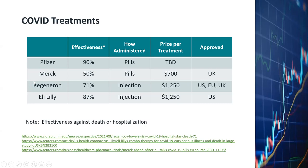The Regeneron COVID treatment, which is administered by injection, is supposed to be 71% effective. The price is about $1,250 per treatment, and it's being approved by the US, EU, and UK. As for the Eli Lilly treatment, also an injection, it's supposed to be 87% effective. The price is about $1,250, and it's being approved by the US.